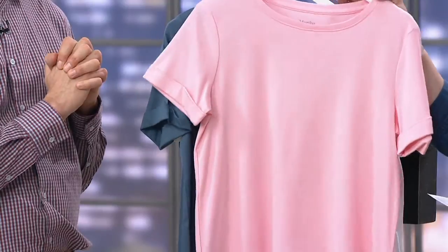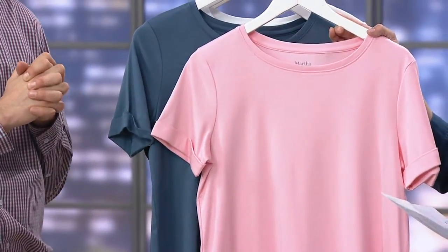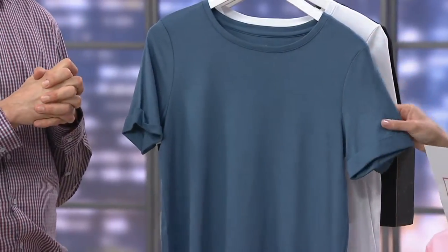Peony. Are Martha's Peony Gardens as fabulous as everybody says? They really are — it's kind of ridiculous. She's Martha.